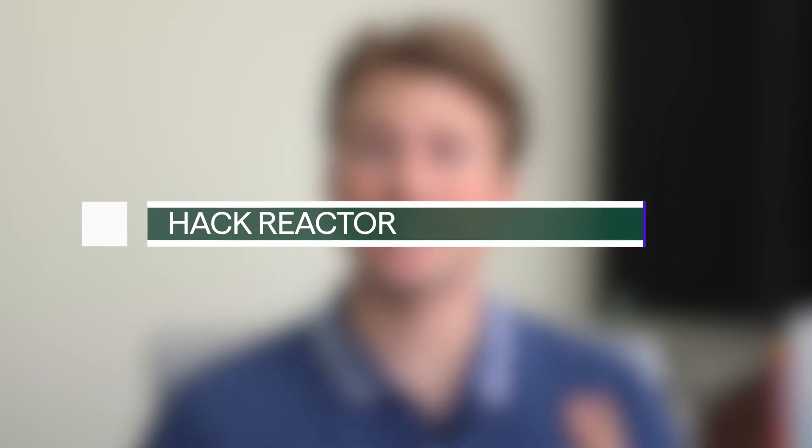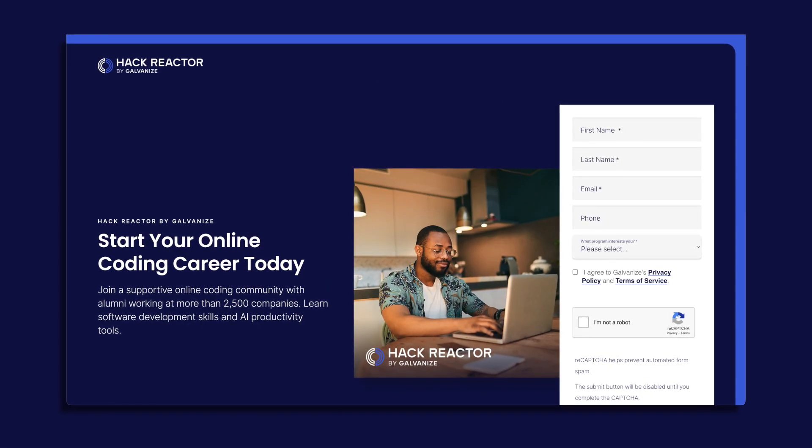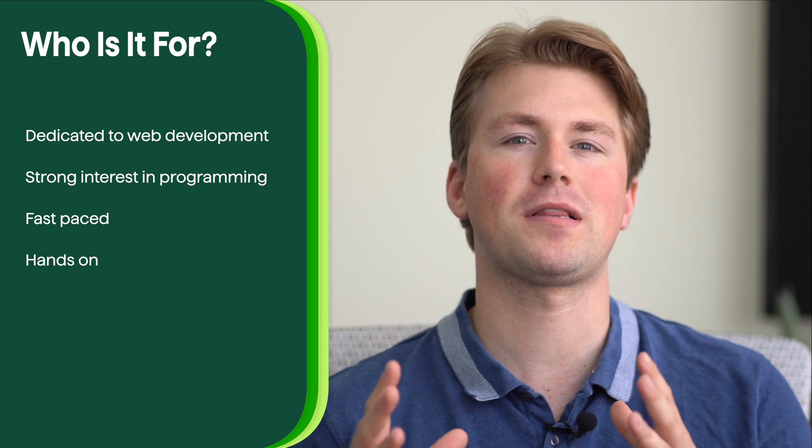First up is Hack Reactor, a highly regarded and intensive coding bootcamp that focuses on full-stack web development. With a rigorous curriculum and immersive learning experience, Hack Reactor aims to equip students with the skills needed to excel in the tech industry. It's best suited for individuals who are dedicated and motivated to dive deep into web development, ideally with some prior coding experience, and who thrive in intense learning settings eager to build complex web applications.